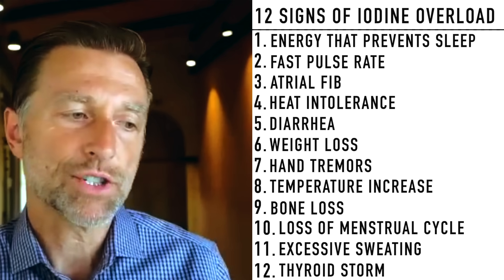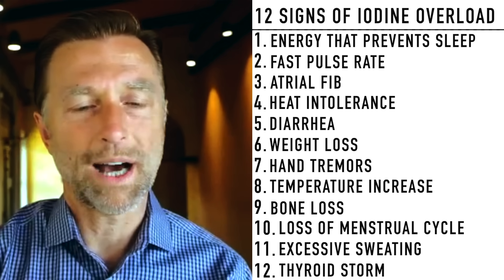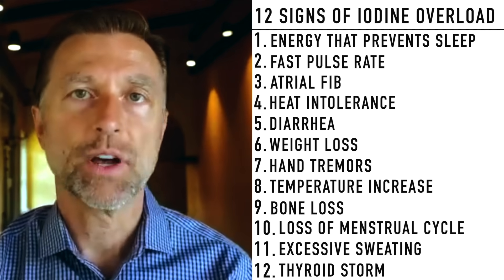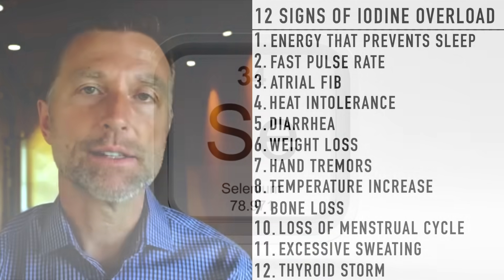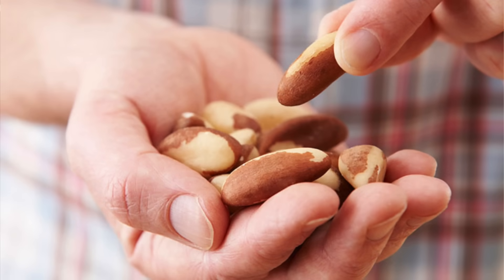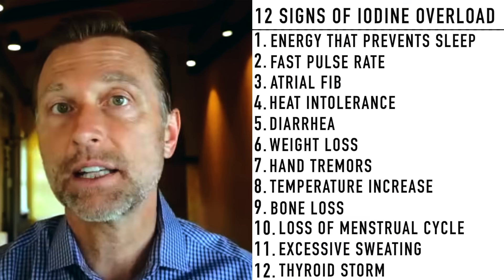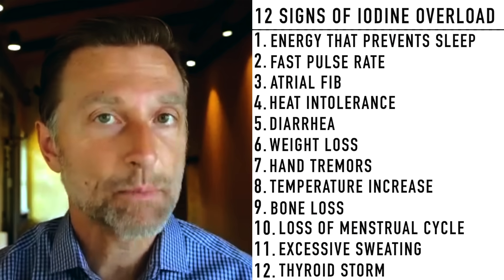If you have Hashimoto's, I wouldn't recommend taking extra iodine. Instead, take selenium — preferably from food. The food with the highest selenium is Brazil nuts; maybe just take a couple per day. Or take a supplement and only take what's on the label. Don't take a lot of selenium because it's also a trace mineral — you just need sufficient amounts.